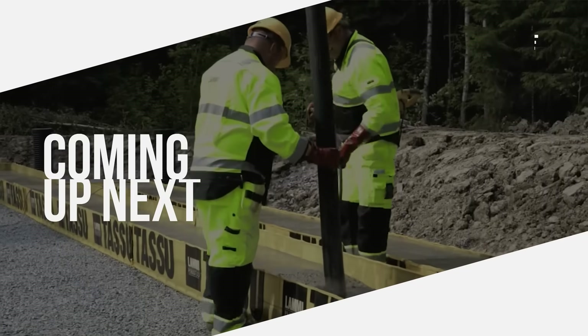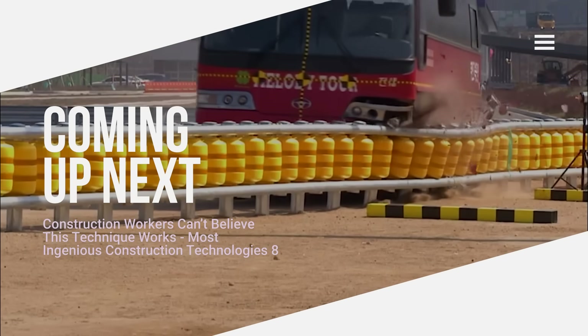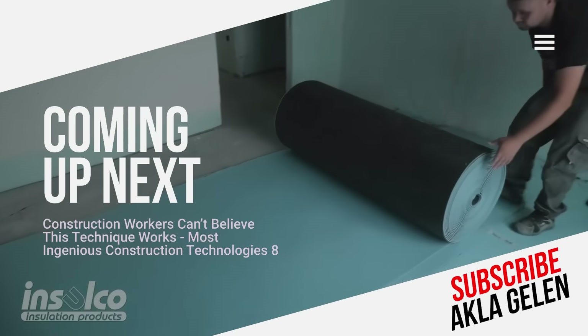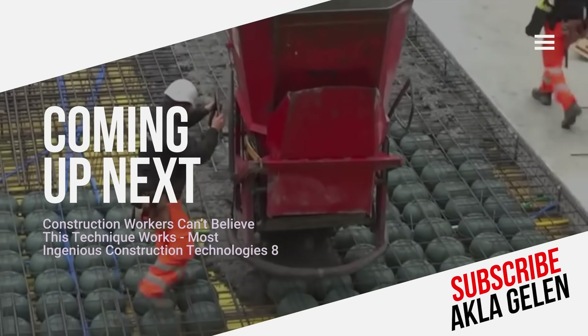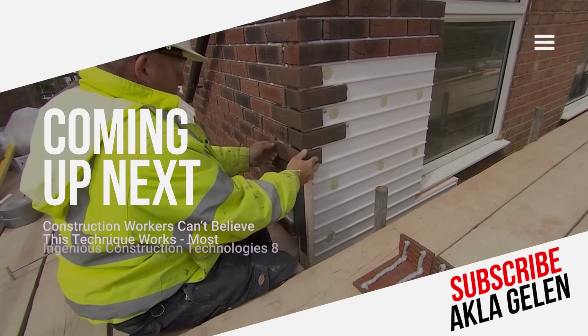Hi everybody. The construction industry is rapidly changing and transforming with technological developments. These changes will allow us to build better, faster, and more sustainable structures. In this video, we talk about modern techniques and technologies used in construction. You may be seeing some of these for the first time.